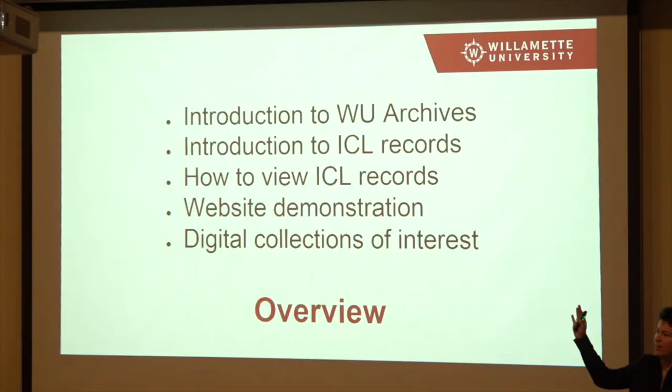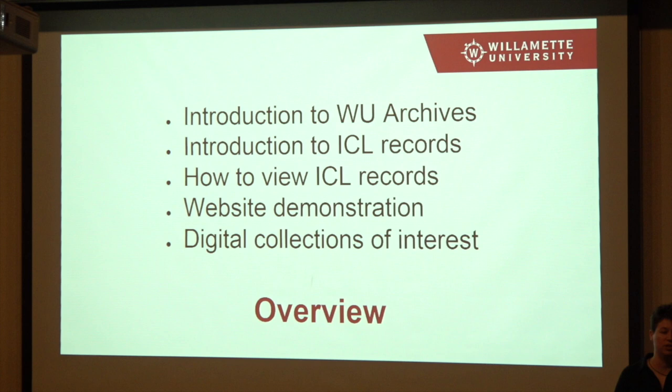The first bit is telling you what I'm going to talk about, which I already did. I'm also going to point out some of our digital collections of interest. We've been digitizing material in the archives for years now, with the idea that it's going to make it easier for people to find our stuff.